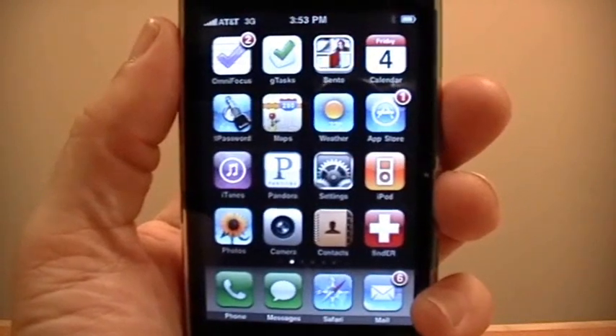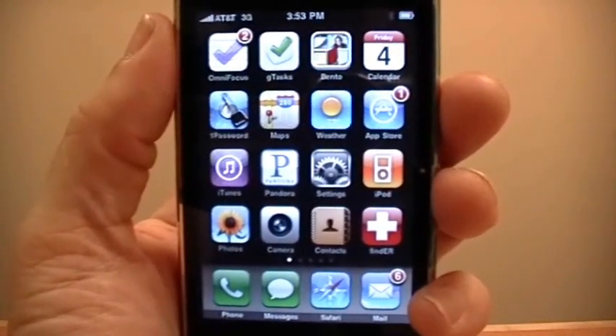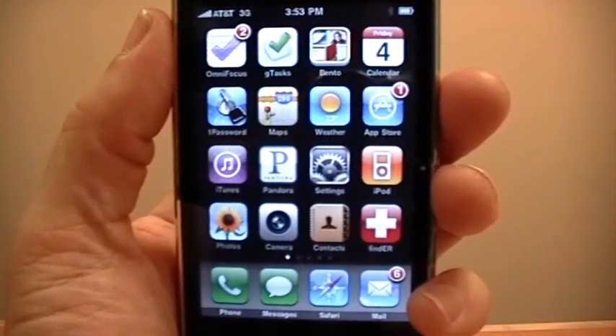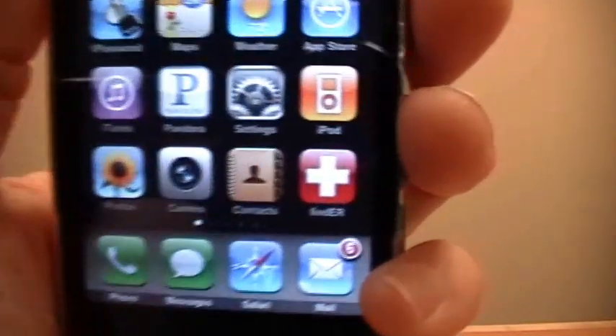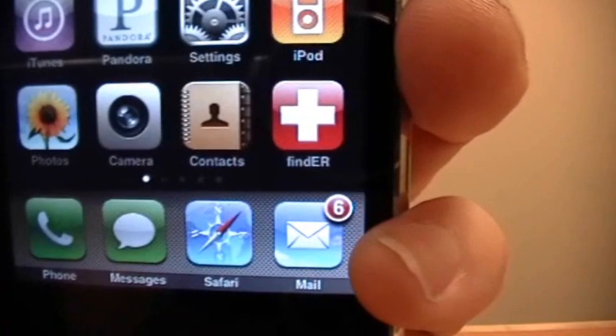This is a demonstration of the iPhone app FindER, developed by the Emergency Medicine Network or MNET at Massachusetts General Hospital. It is the fastest, most reliable way to find the closest emergency room.